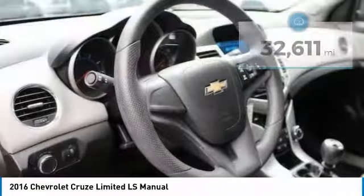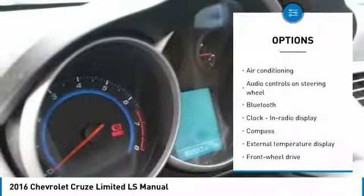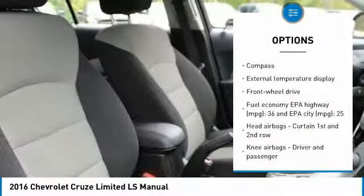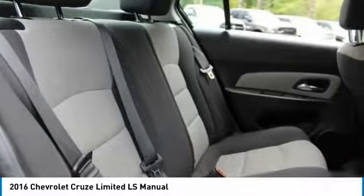Here are some of this vehicle's great options: traction control, air conditioning, Bluetooth, passenger airbag, front wheel drive, tilt and telescopic steering wheel, power windows, compass, remote power door locks, and trip computer.